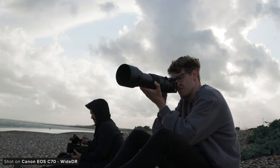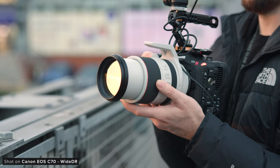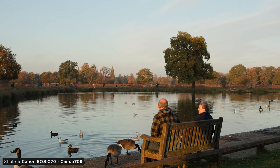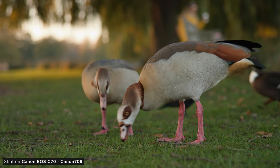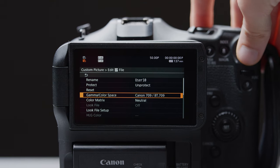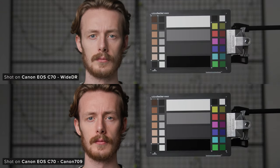Canon's color science has always been a big reason why so many people grab their cameras. When it comes to shooting quick-turnaround images, Canon's YDR picture profile has been popular in their cinema line. In this new firmware, Canon have actually added a new custom picture profile called Canon 709, which uses the new Canon 709 gamma curve paired with the neutral color matrix.